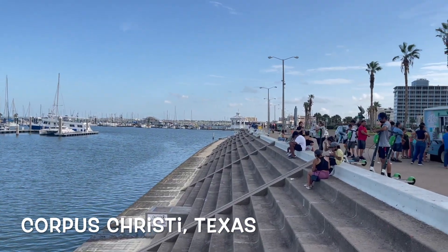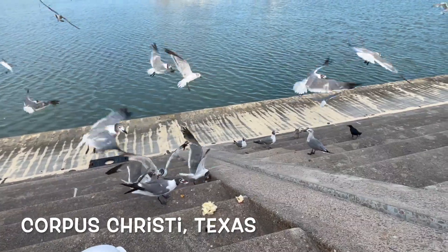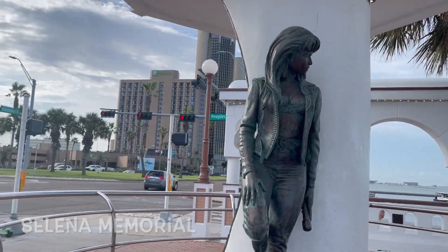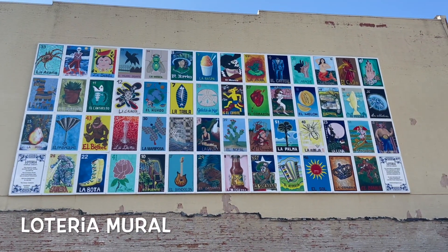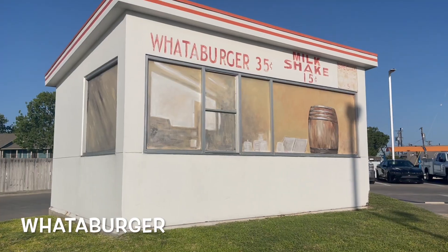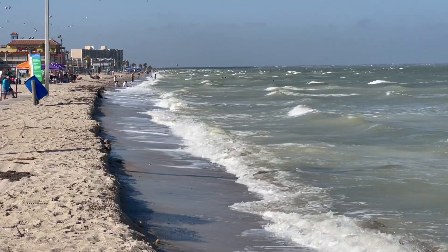And we find rich Corpus Christi — the jewel of the gulf, or something like that — where we celebrate Selena, Lotería, and Whataburger. Whataburger is delicious, don't let anybody tell you it's not. And this is a replica of what their original Whataburger looked like.